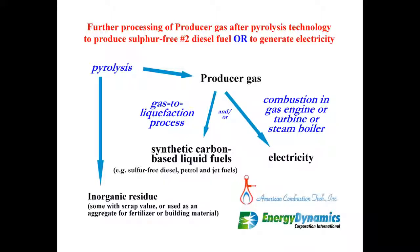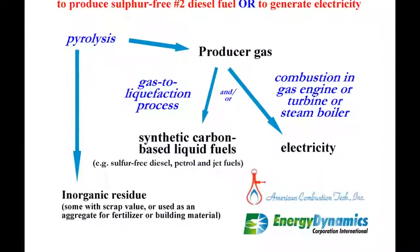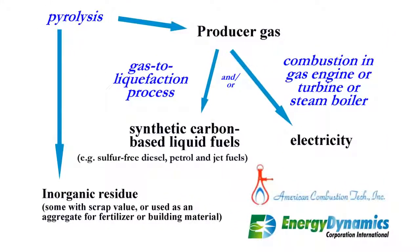At this point, the system could do two things with this compressed producer gas. It could combust it in a gas turbine and generate electricity. Alternatively, that producer gas could be burned in a reciprocating internal combustion engine, also to produce electricity. Or it could be burned in a low-NOx burner and be used to produce steam and run a steam turbine, which would also produce electricity.